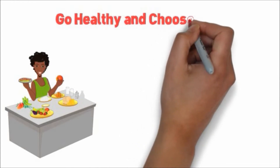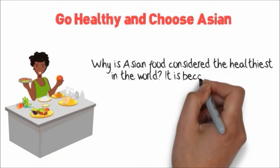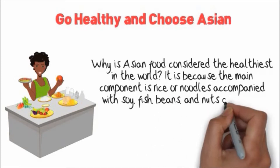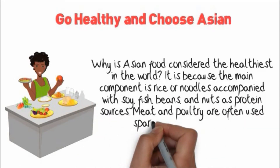Go healthy and choose Asian. Why is Asian food considered the healthiest in the world? It's because the main component is rice or noodles accompanied with soy, fish, beans, and nuts as protein sources. Meat and poultry are often used sparingly in these dishes.